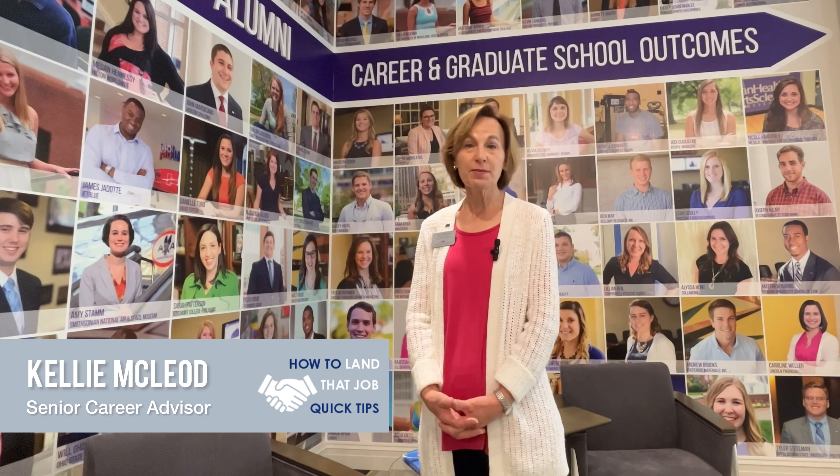Hi, I'm Kelly McLeod and I'm a Senior Career Advisor in the Office of Career and Professional Development. We're going to try to help you today with how to get a hold of your time management.